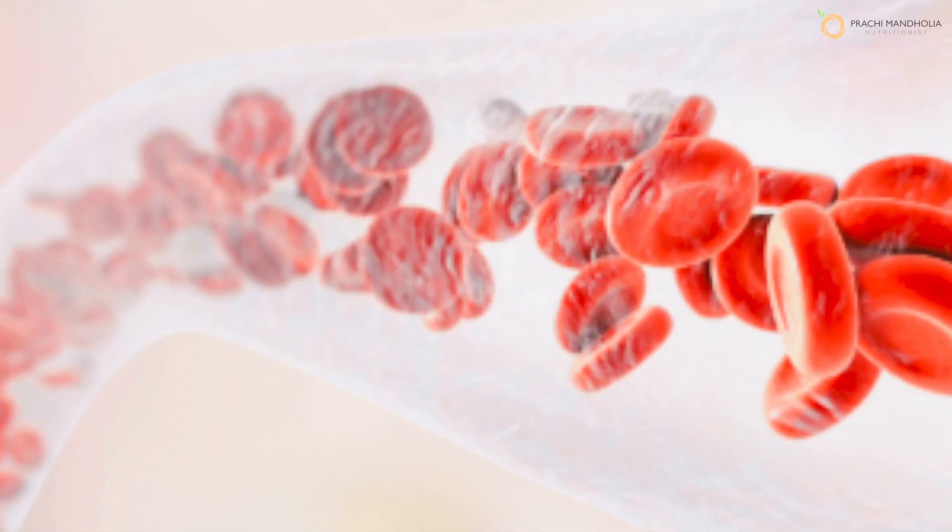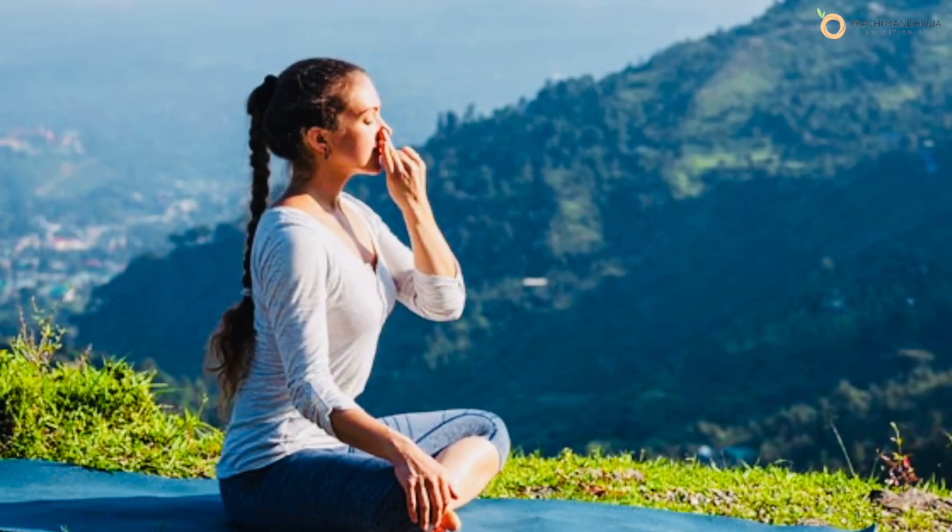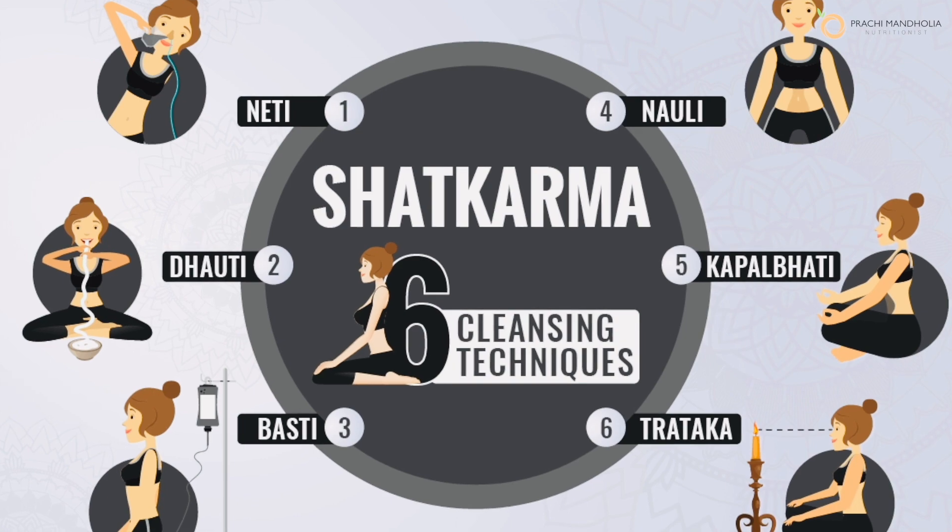Yoga improves blood circulation and oxygenation. So tip number six is to include asanas, pranayama, and shatkriyas for youthful, supple skin.